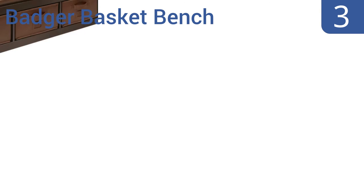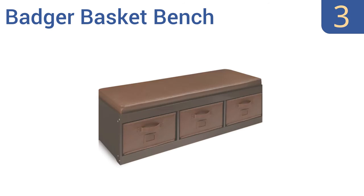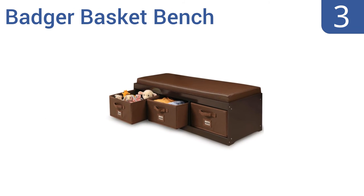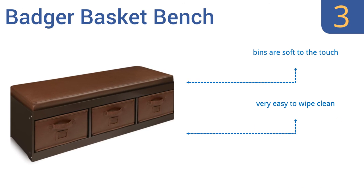Nearing the top of our list at number 3, the Badger Basket Bench has a cushy top panel made with a faux leather covering that's comfortable to sit on, and looks elegant enough to keep out of the kids' room. Its three pull-out storage bins are perfect for a home that doesn't have much space. The bins are soft to the touch, and it's very easy to wipe clean. It's a durable construction.